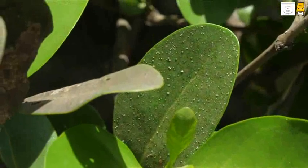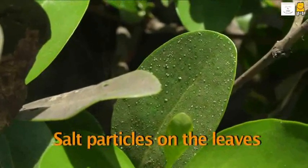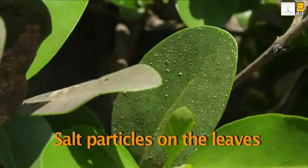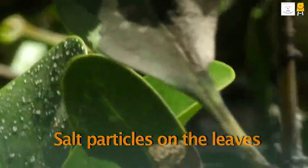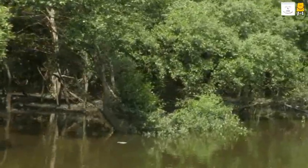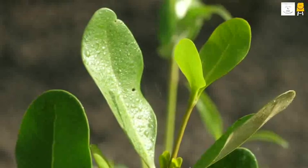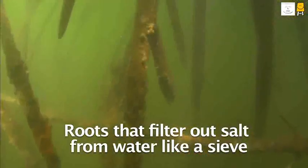What are these white particles on the leaves? This is salt. There is a lot of salt in the water surrounding the mangroves. Some mangroves throw out the salt through their leaves — a unique adaptation to get rid of salt. In some mangroves, roots perform the function of protection from salt. They filter out the salt from water like a sieve, preventing salt from entering the plant.